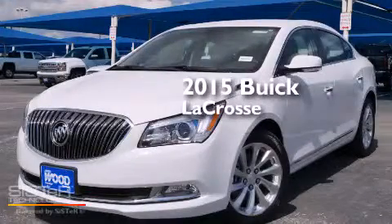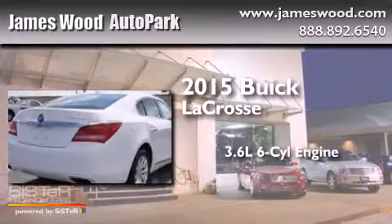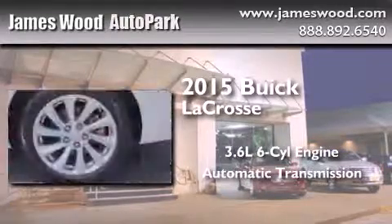This is a brand-new 2015 Buick LaCrosse. It has a 3.6-liter six-cylinder engine and an automatic transmission.